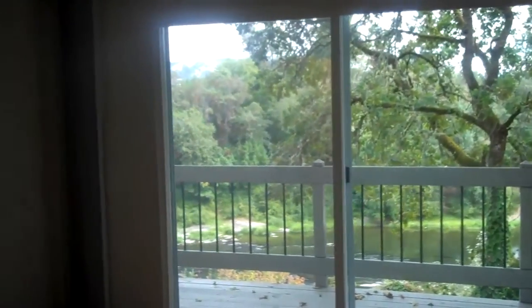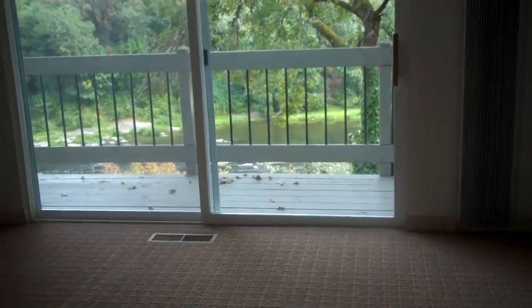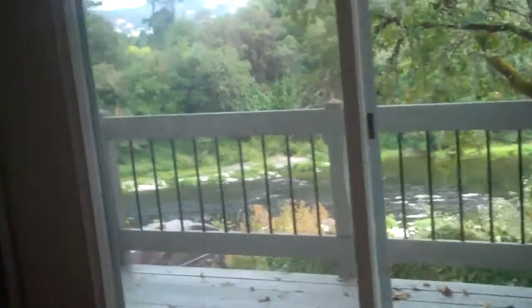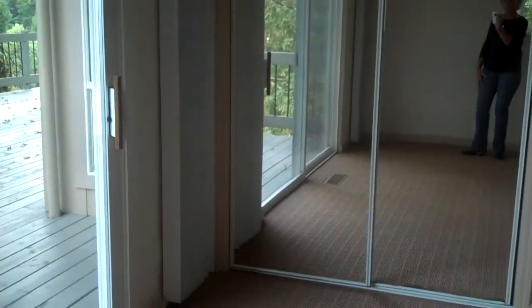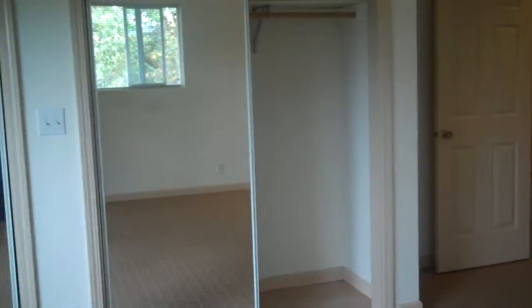This is the master, and the master also has a huge 8-foot sliding glass door with the view of the river. This room is a good 15 by 15, and it has a double closet with mirror closet doors, and then going on into the master bathroom.